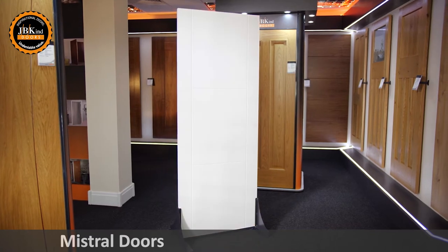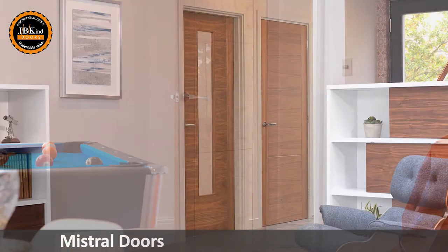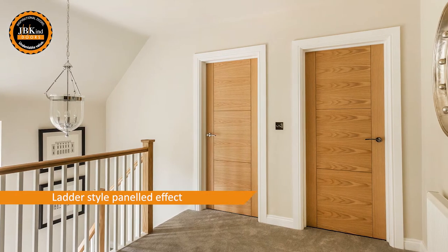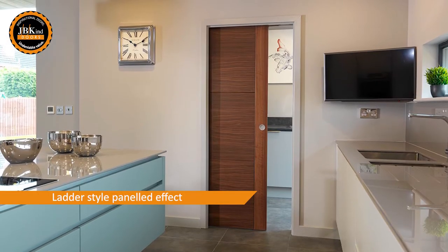J.B. Kind's Mistral door design is offered in three finishes: oak, walnut, and white-primed. The flush contemporary design is ideal for modern interiors, enhanced with a three-ladder styled panel effect.